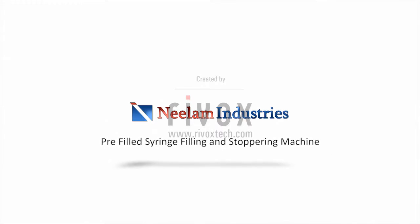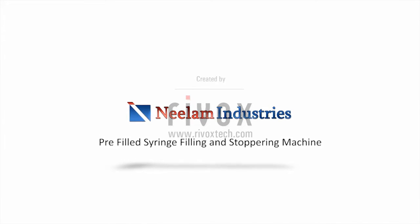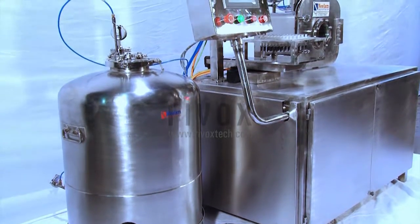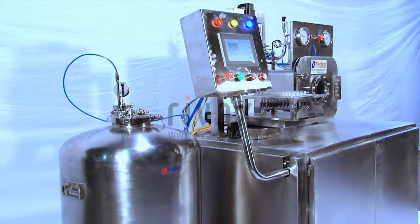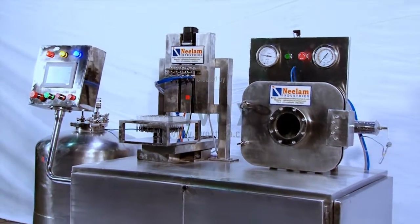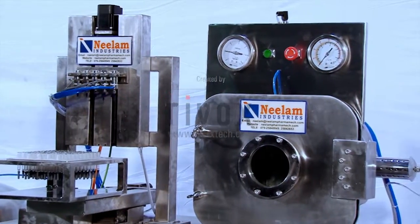Neelam Industries manufactures semi and fully automatic pre-filled syringe filling and stoppering machines, which are used for filling nested pre-filled syringes, nested cartridges, nested vials, and many more.